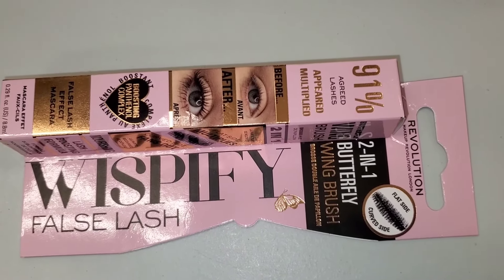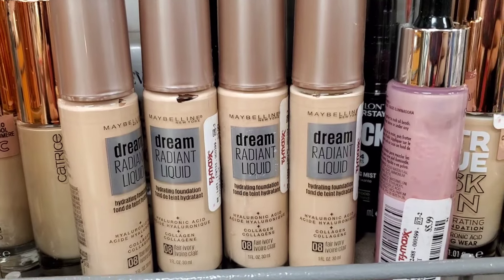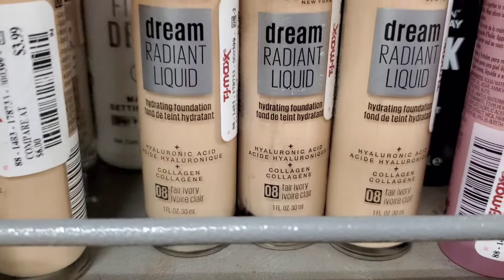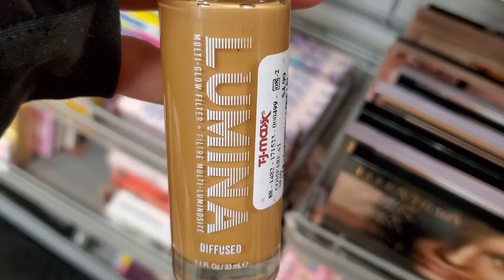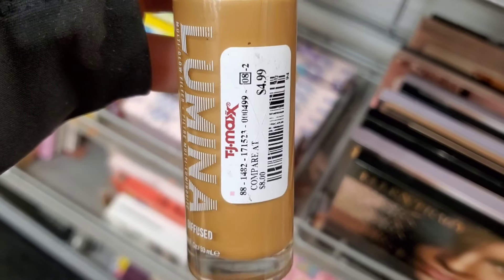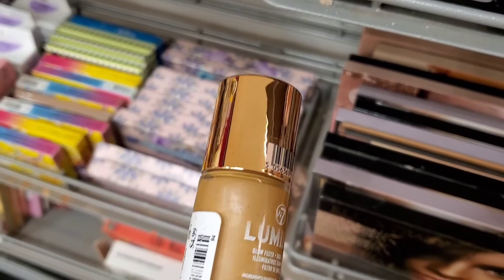They had this Revolution Wispy Fire Lash Mascara new there for $4.99. A bunch of Dream Radiant Liquid Foundations from Maybelline in shade 08 for only $3.99 each. Also I found this multi glow filter from brand W7 — it reminds me of Elf Hello Glow — going for $4.99.